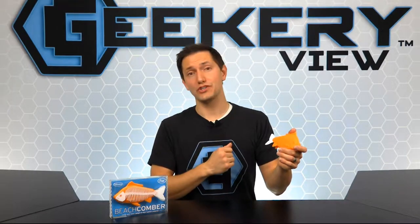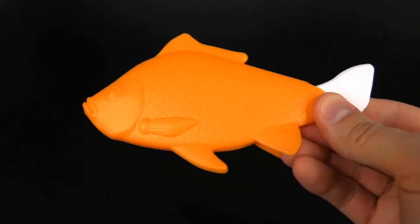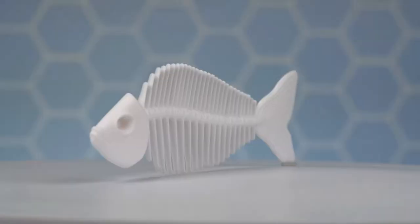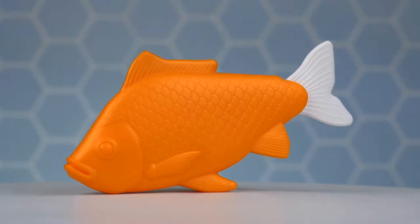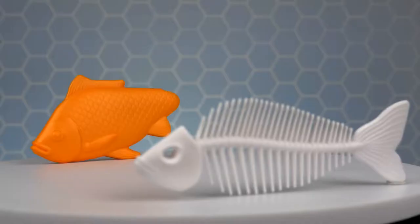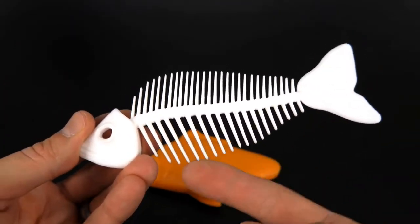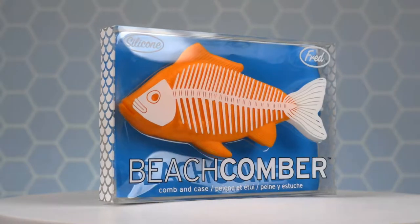Fred has so many great products, and this fish comb and case is sure to improve your hairstyle and help you look more sophisticated. This comb fits into a soft silicone sheath that looks just like a fish. When it's time to comb your hair, simply remove the fish skeleton and start combing. The comb is made of durable polypropylene, and the tail acts as the handle. There are two types of bristles — on the dorsal side they are close together, and on the ventral side they are further apart — making it easy to comb through any fishy hairstyle.